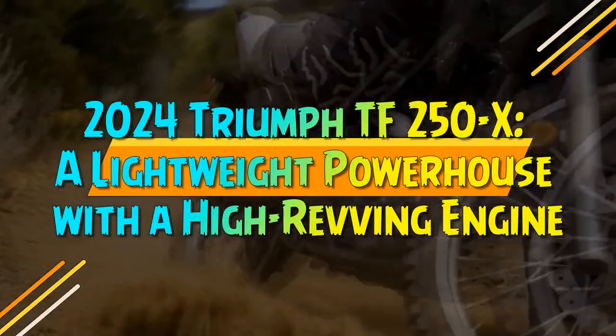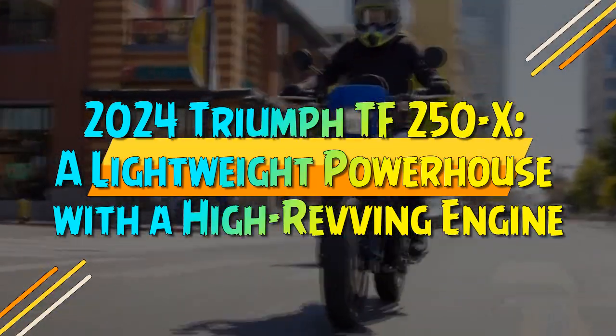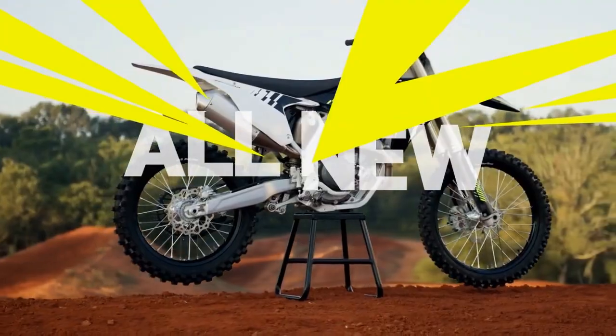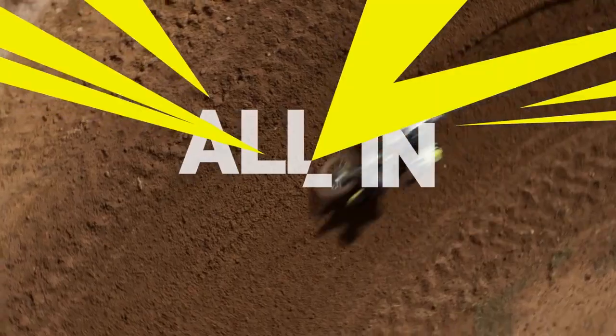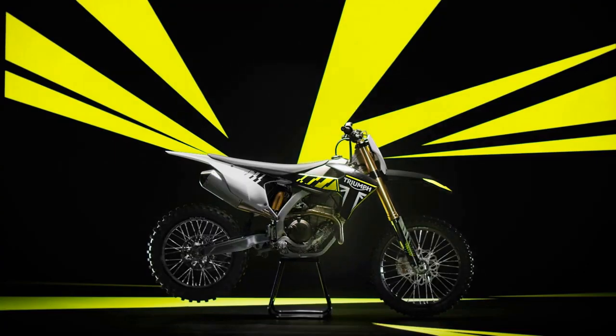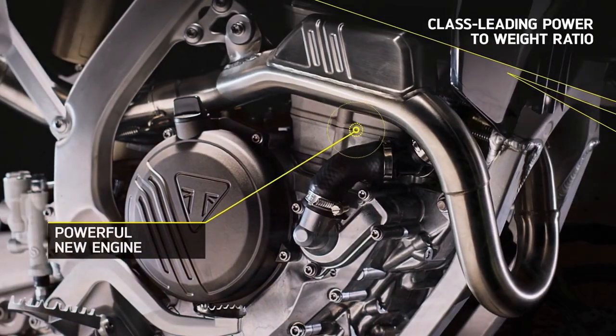2024 Triumph TF250X, a lightweight powerhouse with a high-revving engine. Nestled within the heart of northern Florida's esteemed Gatorback Cycle Park, all eyes in the motocross community are fixed upon Triumph's latest masterpiece, the TF250X.